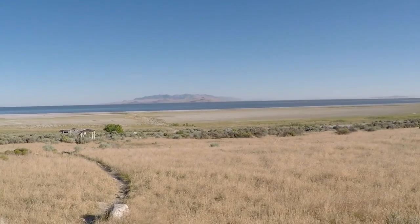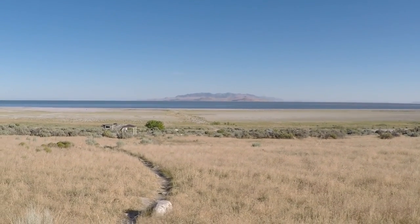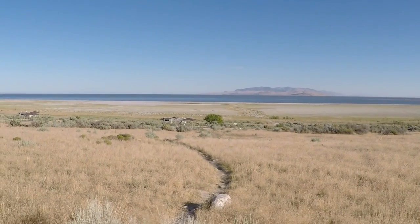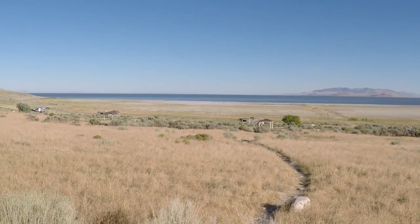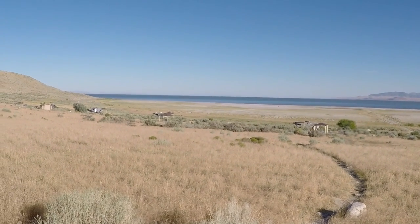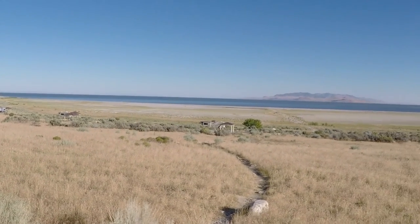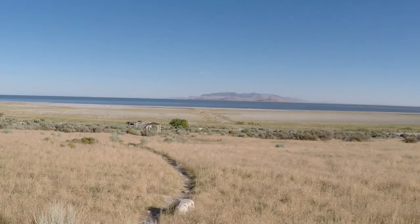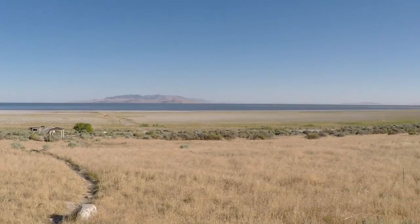The Great Salt Lake has no outlet. Water leaves only through evaporation. Because of this, high concentration levels of minerals are left behind. The Great Salt Lake is anywhere from six to eight times as salty as the ocean.